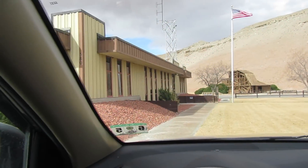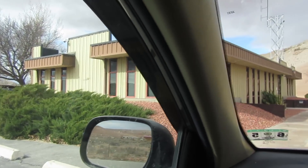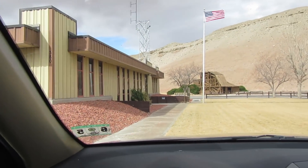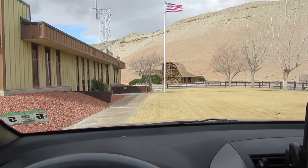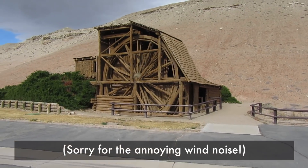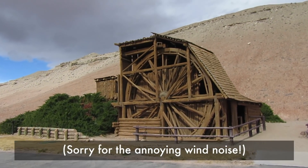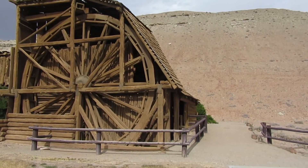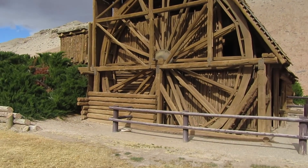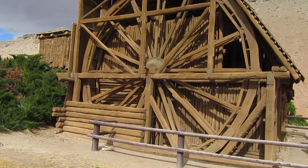I just pulled into the BLM field office in Hanksville because I wanted to check out this giant water wheel thing. I don't remember how I heard about this and I don't know what it is, but it's old and pretty cool looking. About 20 feet tall.